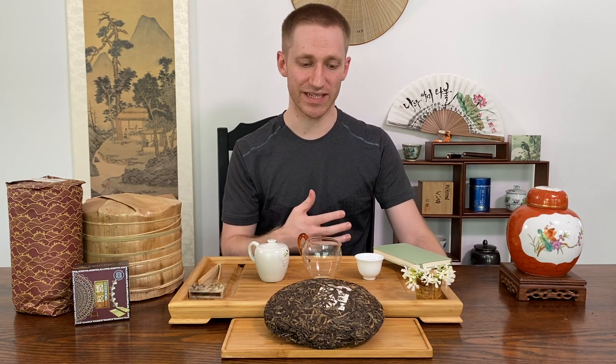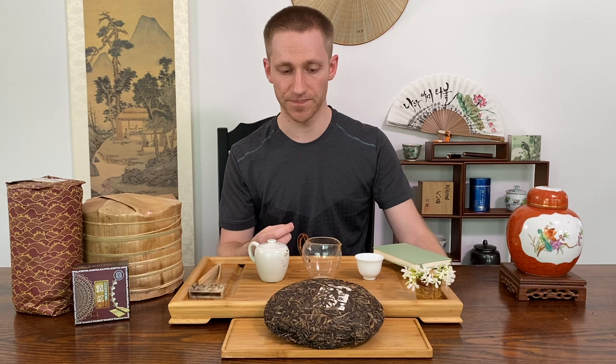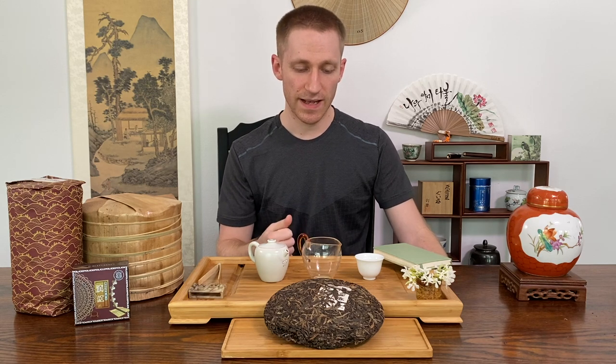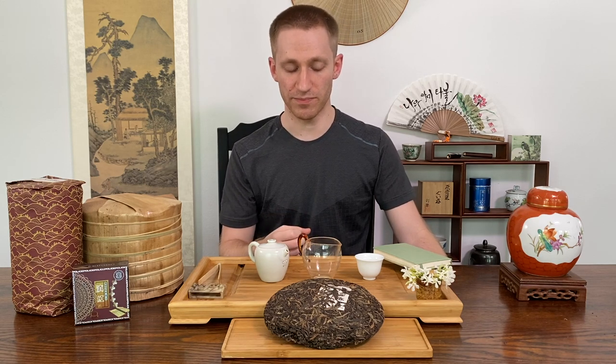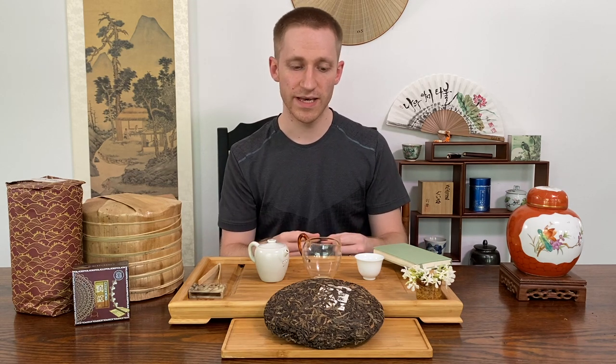What is fake tea? What does that even mean? What does that consist of? I think a much better word to use is mislabeled or fraudulent, and this is a very big problem in puerh. To better understand why there's a lot of fraudulent or mislabeled puerh, we should understand the market as a whole.